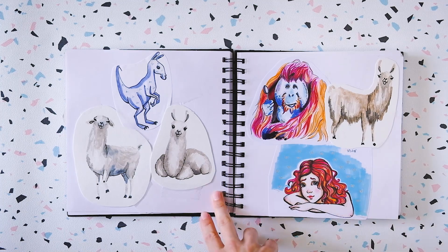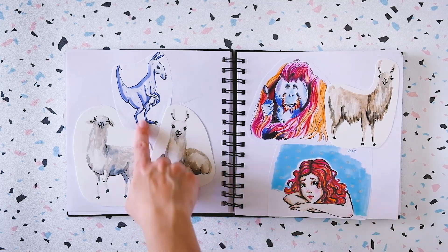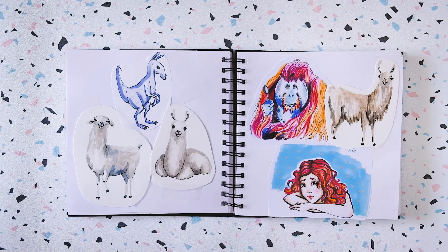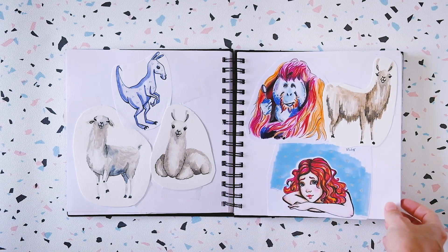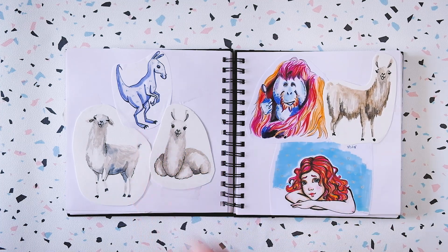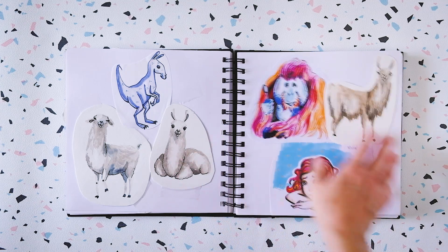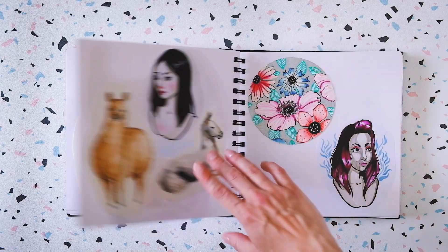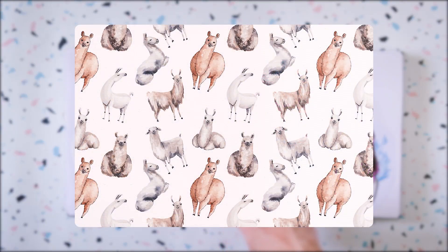Of course, more llamas. And this is a weird mix between a llama and a raptor — I don't know why, I don't know what happened, it's just very weird, but it's here. And I made a pattern out of them as well.